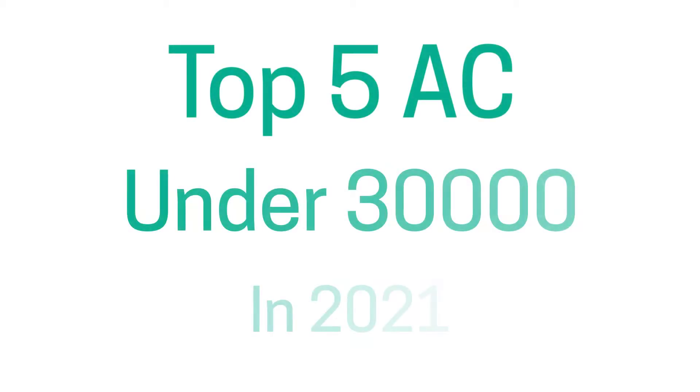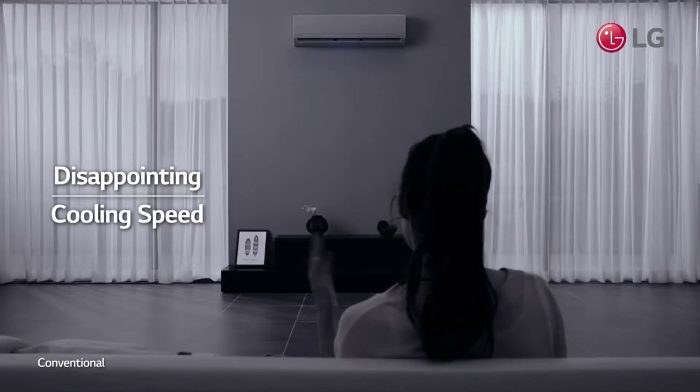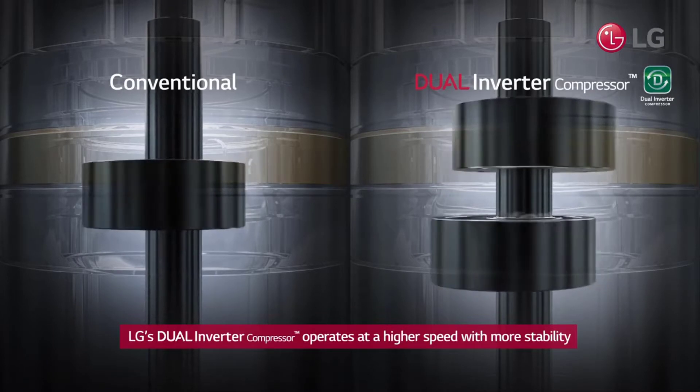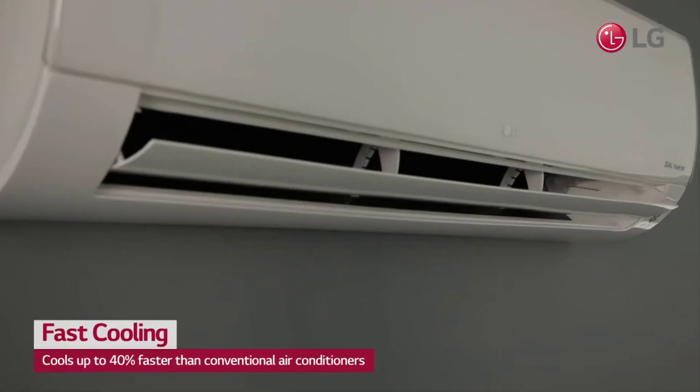Hello friends and welcome to TechBoom. If you guys are looking forward to buying an air conditioner and your budget is a bit limited, yani aap 30,000 tak ek air conditioner mein invest kar saktay hain, then nothing to worry about. In today's video mein aapko bataane wali hoon top 5 air conditioners joh aapko 30,000 ki range mein kharidi ja sakti hain.